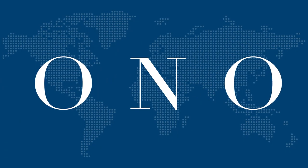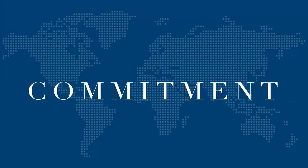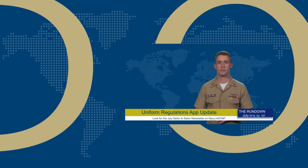Freeze! General quarters, general quarters, all units about your battle stations. Welcome to the rundown.